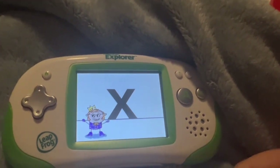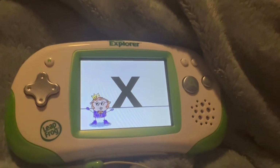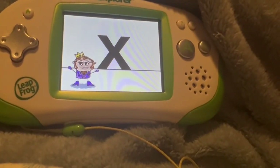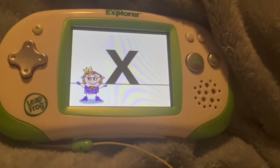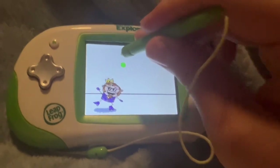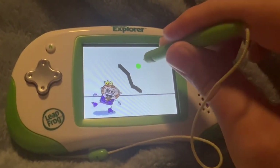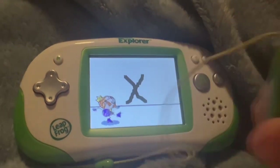Now this is groovy. X marks the spot where a treasure might be. Doctors use x-rays for bones they need to see. The cool letter X is just two lines that cross. In six, mix, and fix, the last X is boss. Let's make a lowercase x. Start here and make a straight line from here to here. Next, start here and make a straight line from here to here.